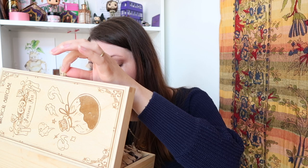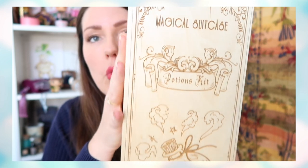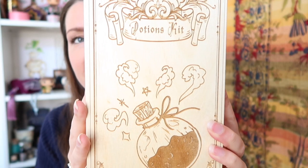This one really intrigues me — I have a wooden box, a Magical Suitcase Potions Kit. If this truly is a potions kit, I'm going to freak out! Oh my gosh — oh my heart. I'm just going to remove all the cardboard and give you guys a close-up. You guys aren't ready for this. Look at this beautiful potions kit!